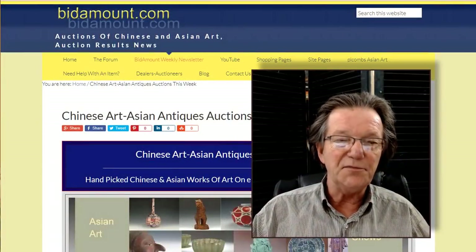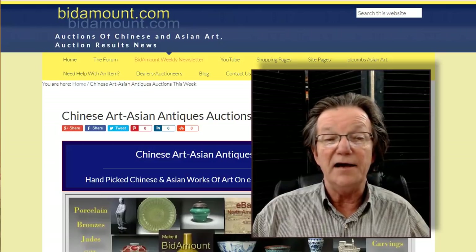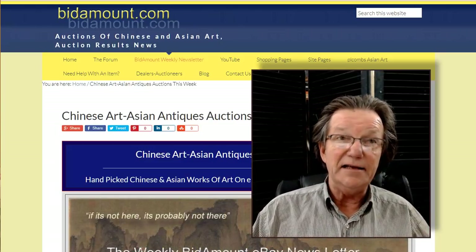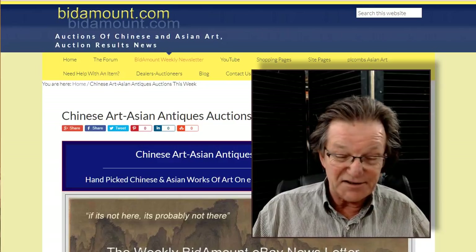Hello, this is Peter Combs from Bidamout.com, Bidamout Live, and P.L. Combs Asian Art in Gloucester, Massachusetts. Today is Friday, June 11th. This is our second video of the day.